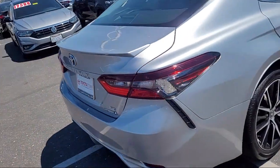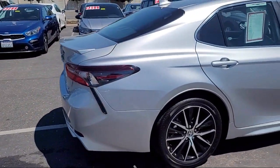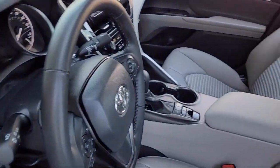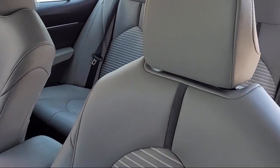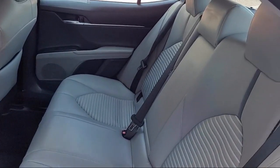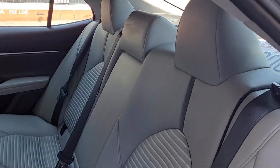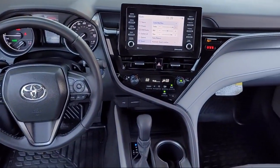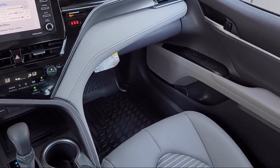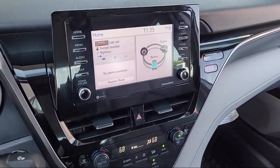Here at Toyota Town of Stockton, customer service is our top priority. We have a friendly and knowledgeable staff ready to help you find the vehicle that is just right for you. We've been providing the best purchasing experience for our friends and neighbors here in Stockton for years. Let us prove to you why so many people choose Toyota Town of Stockton — we hope you'll give us the opportunity to show you what excellence in customer service looks like.